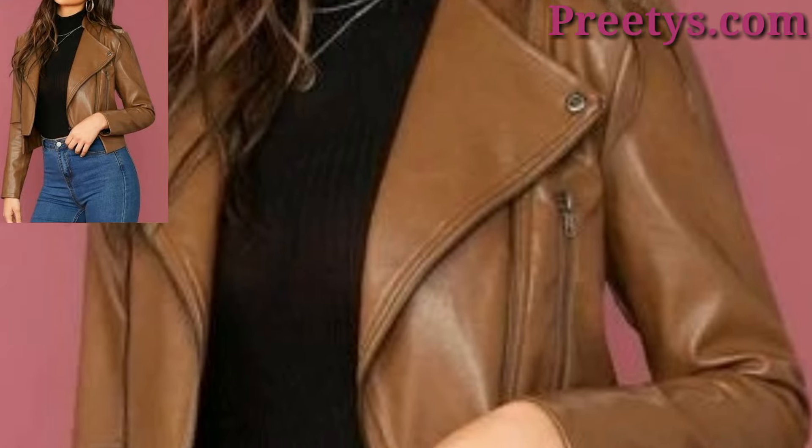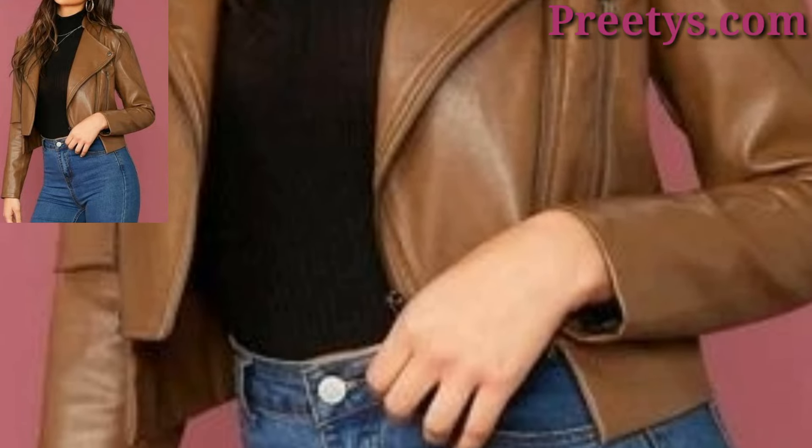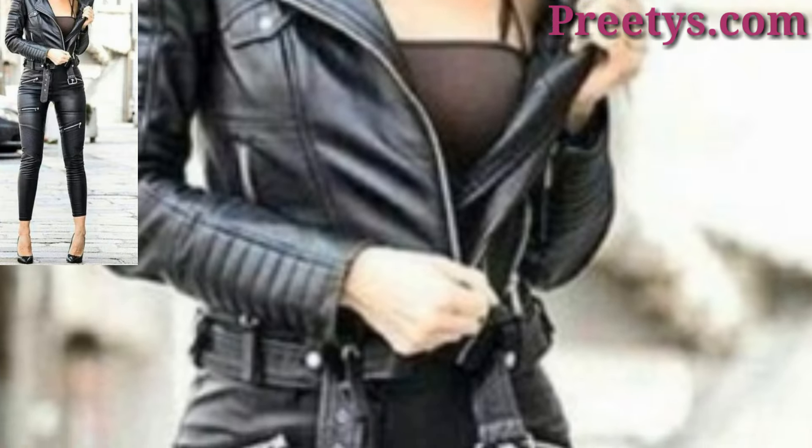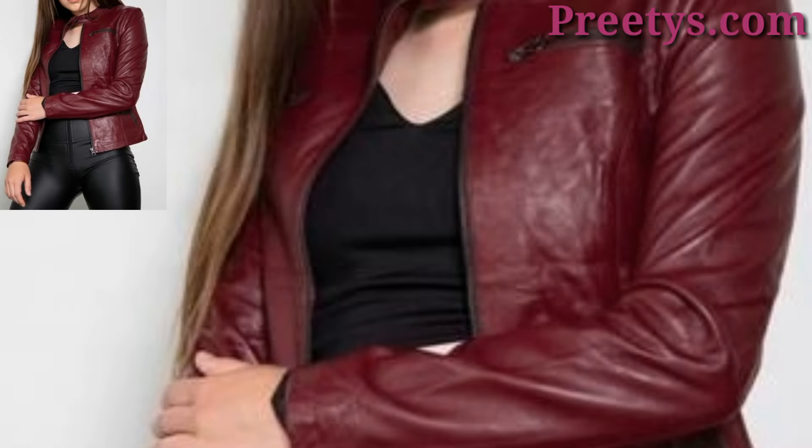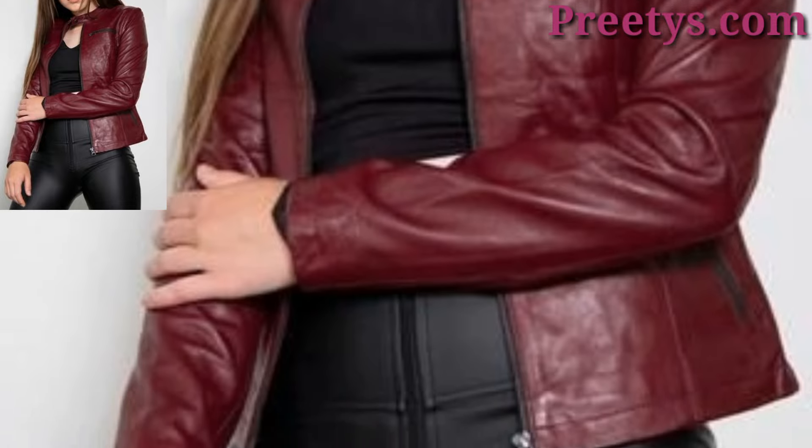A timeless black leather biker jacket is a wardrobe staple. It can be paired with skinny jeans, a white t-shirt, and ankle boots for a casual yet edgy look. For a chic ensemble, combine the jacket with a floral dress and combat boots.